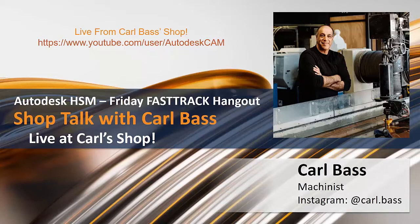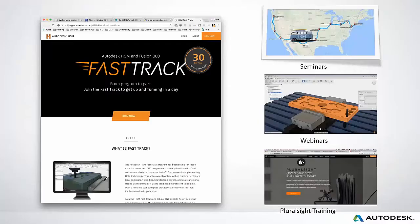We have Al Watmao and CJ Abraham live with him at his shop, ready to start broadcasting. We're going to leave the webinar in a little bit. You can join at our Autodesk CAM YouTube site to watch Carl tell the story of his machining projects. Before we get started, I'd like to walk through our Fast Track program for any new attendees.